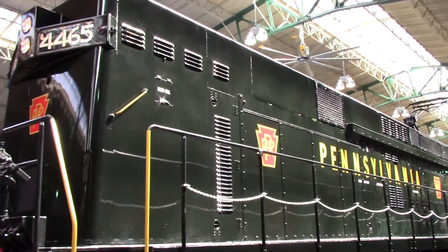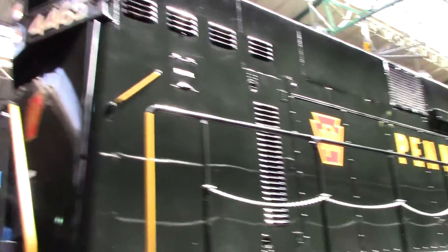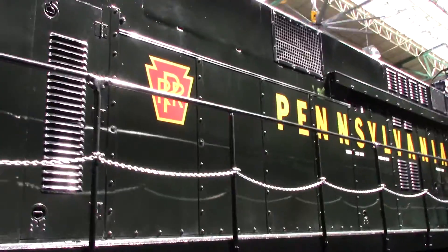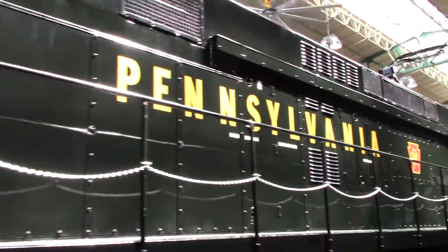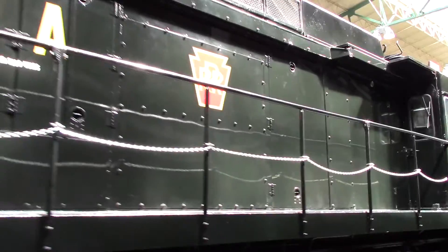Hello YouTube, this is EngineerPad5290 coming to you live from the Railroad Museum of Pennsylvania. Right here we are coming across an E44 electric locomotive. These were built for Pennsylvania and also New Haven, and they were later used into the Conrail years as well.